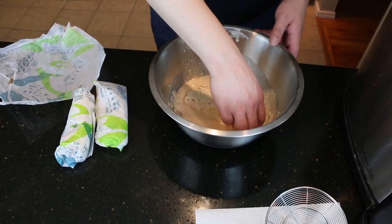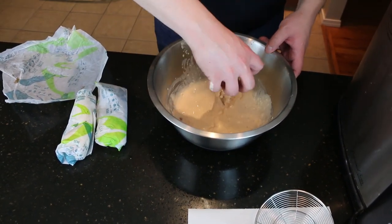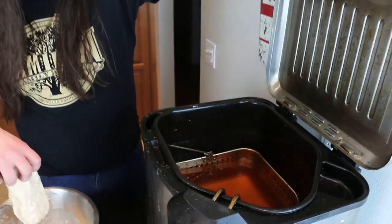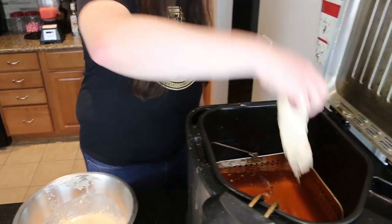Oh god. It came down with a thud. It really did — it tested your countertop's strength. Alright, our oil is slightly used from making hot wings, so we're gonna see how this turns out.